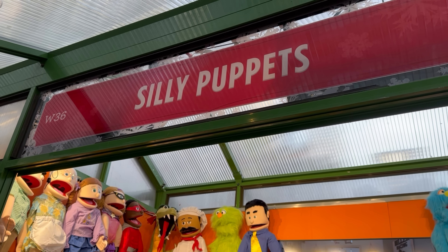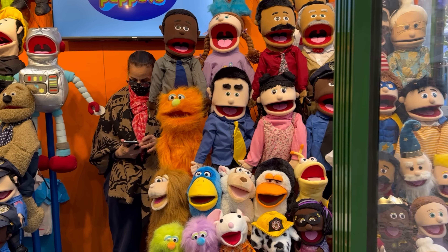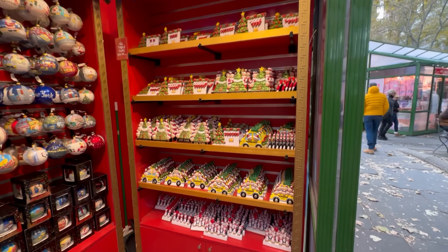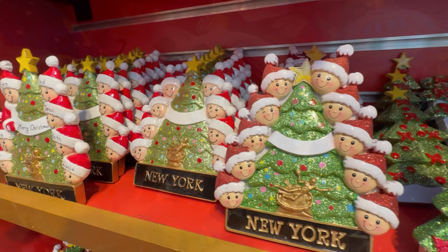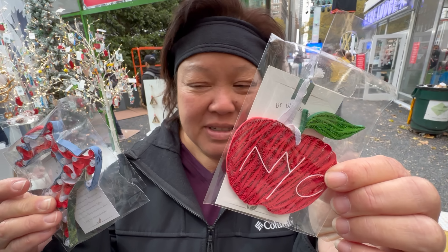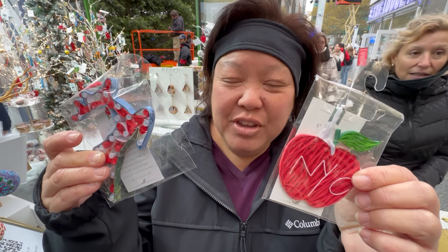Everybody moved over there to watch. They look like all kinds of faces on these puppets — pretty cool, very Muppet-esque. I like all these ornament shops here. We went back to the ornament one — these are really cool hand-rolled paper ornaments for sixteen dollars each. A couple of good souvenirs right there — you can get them here at Bryant Park.